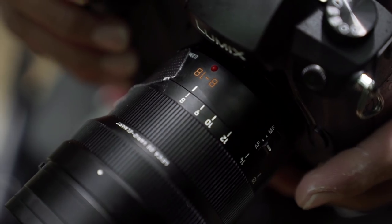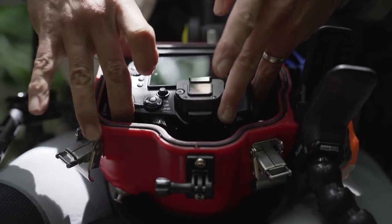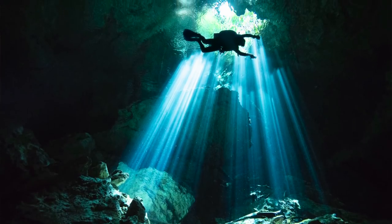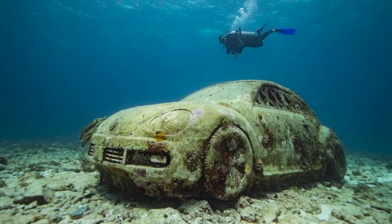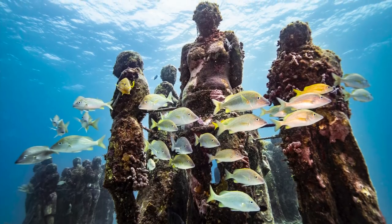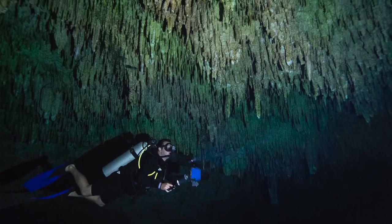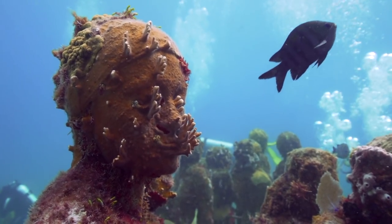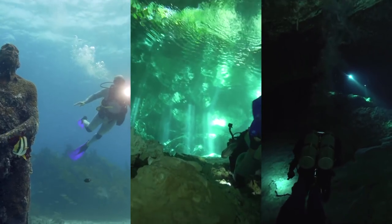I chose the 8-18 Leica lens because it offered me the widest angle possible with little distortion and edge-to-edge sharpness. The image quality of the G9's 20-megapixel file — from nice light capturing color to low light with little grain — was excellent. Shooting underwater, I could depend on the flexibility of the file with a constantly changing color cast at different depths.